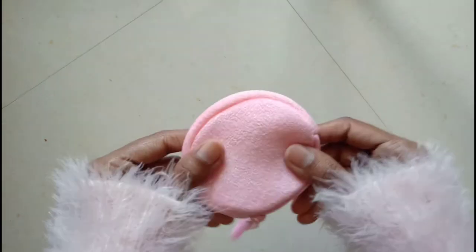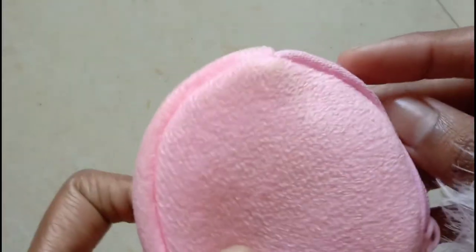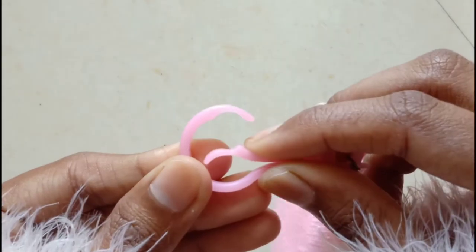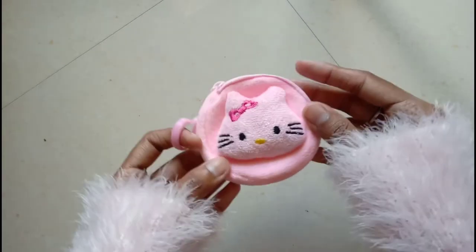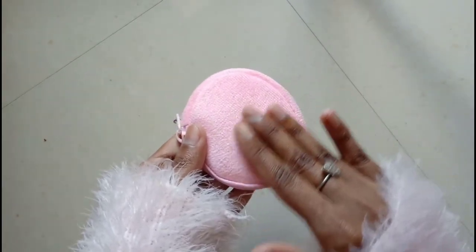This is a super cute Hello Kitty pouch — basically a coin pouch. You can put coins in it, but you can also keep your earphones or headset in it. It opens like this and you can attach it to your belt. It is baby pink color and so soft — definitely my favorite.